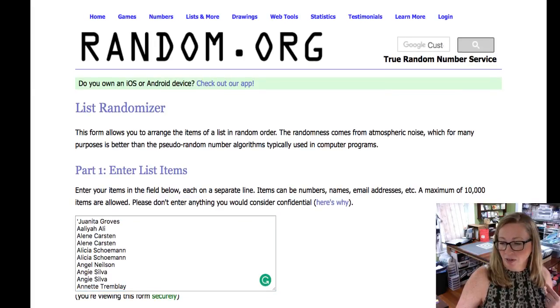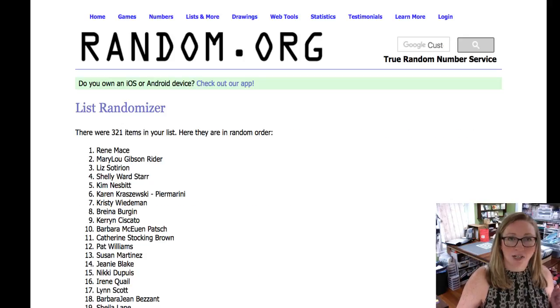One, two, three — let's see what we get. Renee Mace! Congratulations, Renee! To claim your prize, go to CraftyStampin.com, go to Specials then Giveaways and fill out the form. The site may have been having a little bug earlier, so if it's not working just send me an email at linda@craftystampin.com with your mailing address and I'll get this out to you.